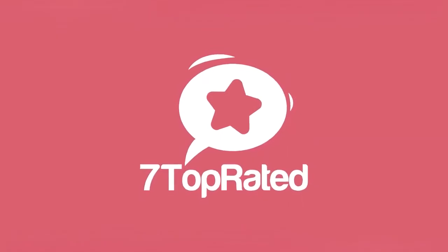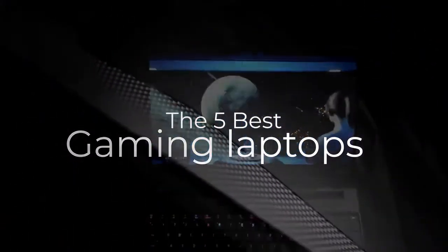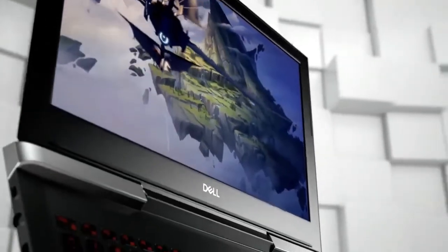Hey guys, it's 7 Top Rated, and in today's video we're going to check out the 5 best gaming laptops on the market. This list was made based on our personal views, and listed based on price, quality, durability, and more.